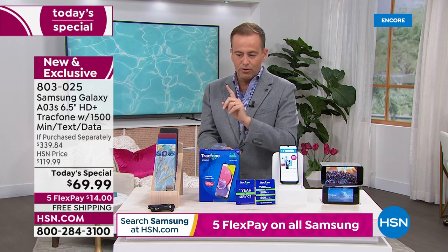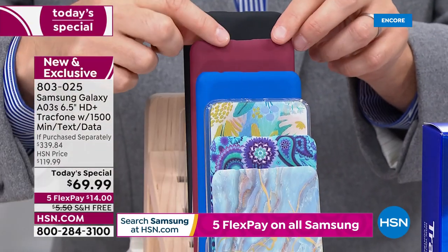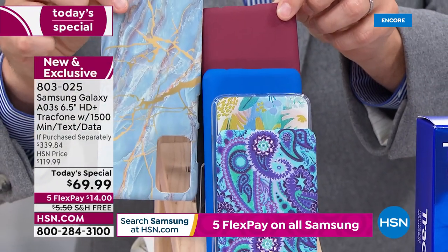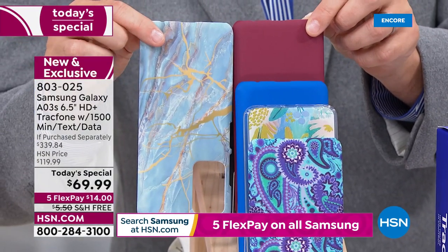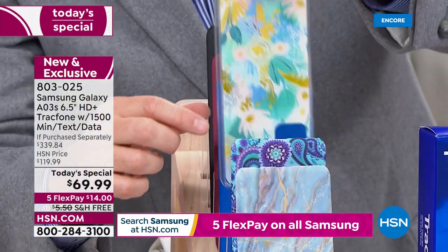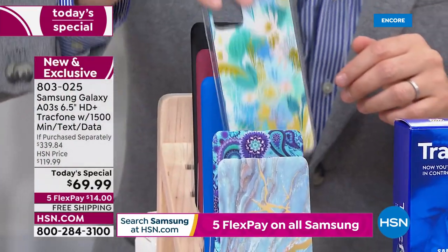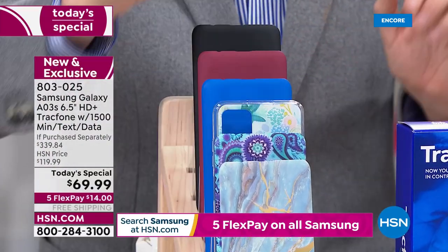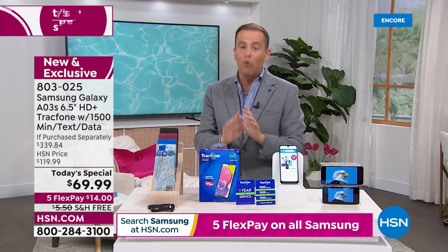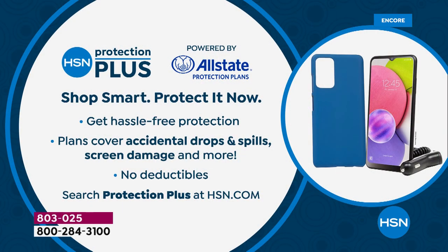A couple of updates — blue marble and burgundy are the top two colors right now, the best sellers at this moment. Also doing well is the blue floral, which is that new color. Incidentally, when you place your order, if you want to protect against broken screens, smashed screens, cracked screens, ask about HSN Protection Plus. We teamed up with Allstate to make sure you are protected with no deductibles at all.